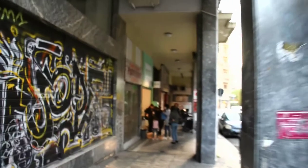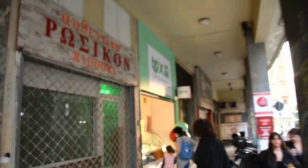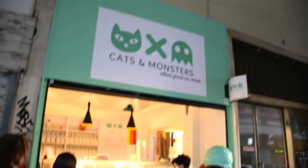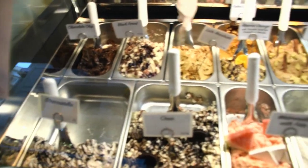And now we're heading for some vegan ice cream at Cats and Monsters, the newest vegan place in Athens. Take a look at all these vegan flavors.